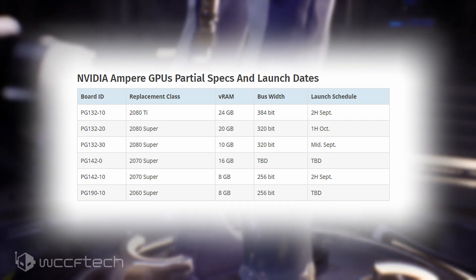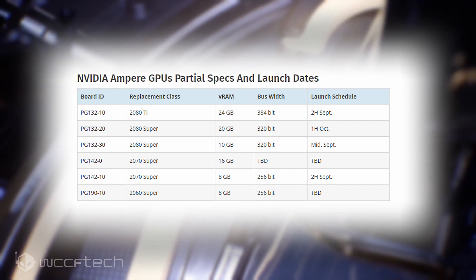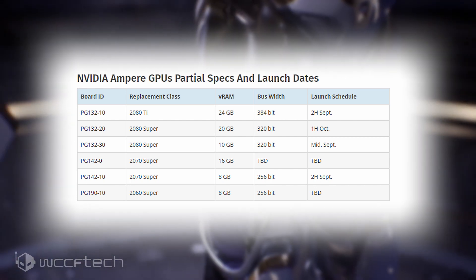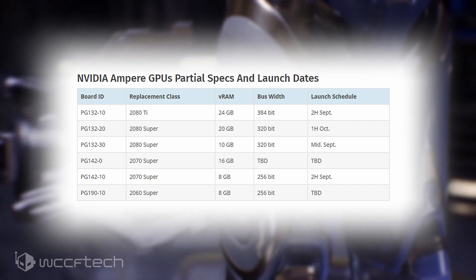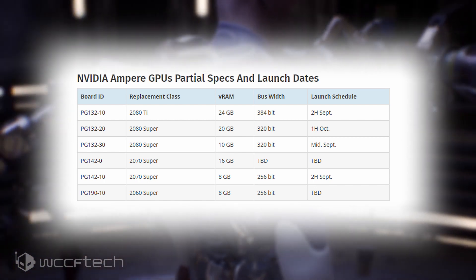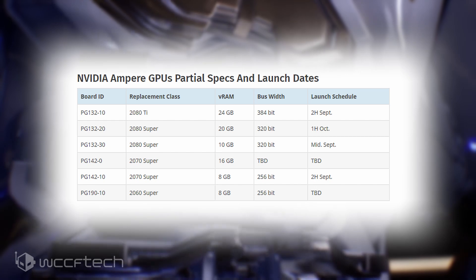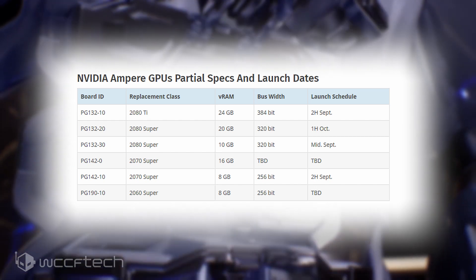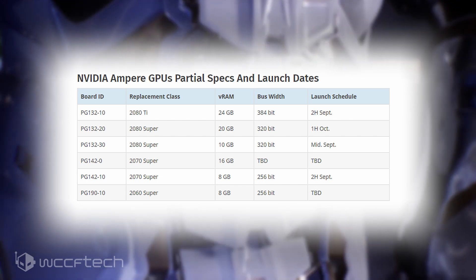We have the PG-132-20 and PG-132-300 boards, both of which are replacing the RTX 2080 Super graphics cards and will have 20GB and 10GB worth of VRAM respectively. The PG-132-20 board is going to be launched in the first half of October, while the PG-132-300 board is going to be launched in mid-September.